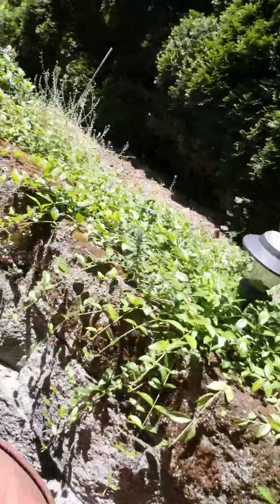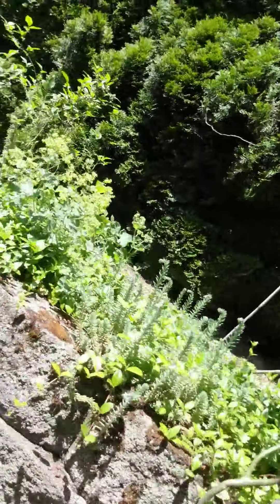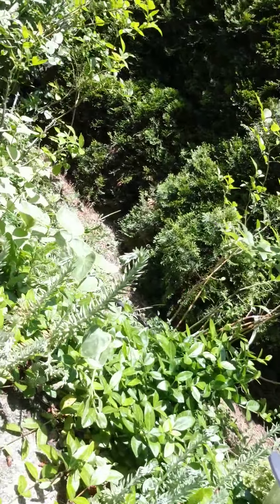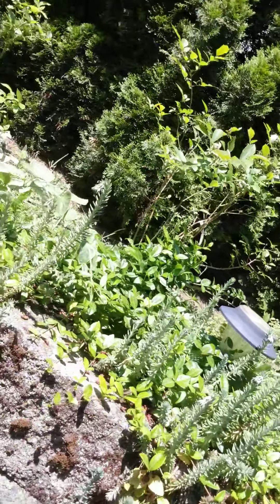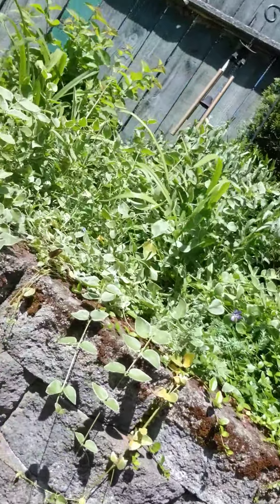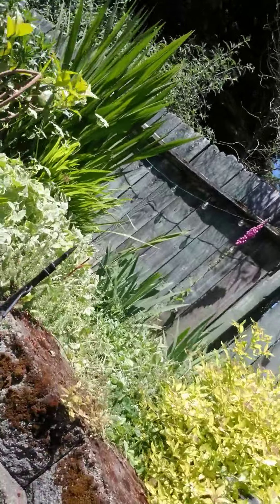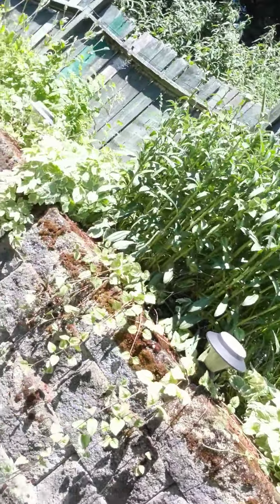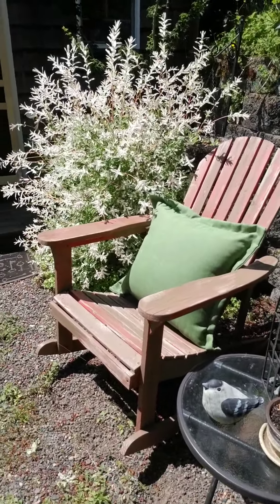I have some blueberries up here — it's my little workstation, but I've got blueberries there. And the birds like to eat them, but we've got raspberries too. And then I have lots of flowers that bloom up here that are really fun. This is one of my favorite trees that I've got here.